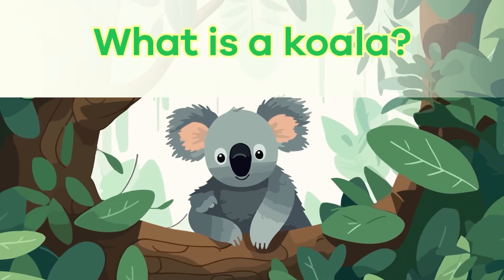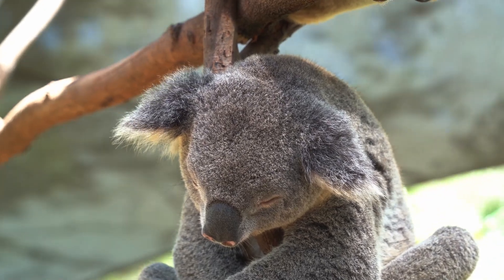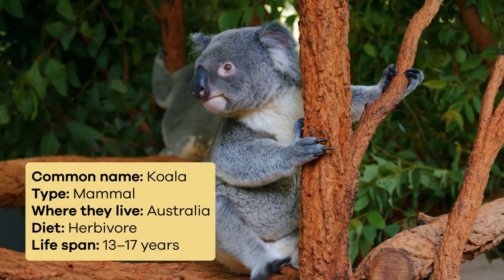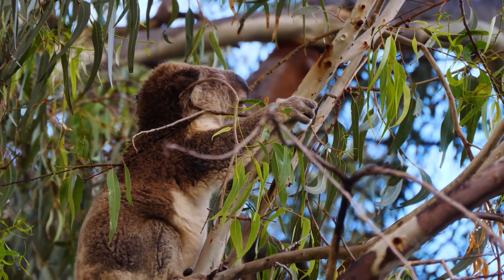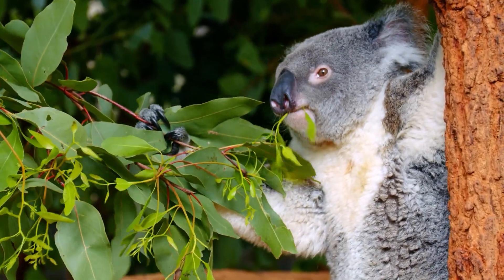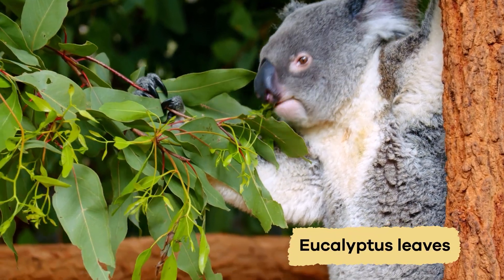What is a koala? Koalas are cute and cuddly little animals. They have soft, fluffy fur colors that range from gray to brown, helping them blend in with the trees where they live. They have big round ears and a large black nose to sniff out their favorite food, eucalyptus leaves.